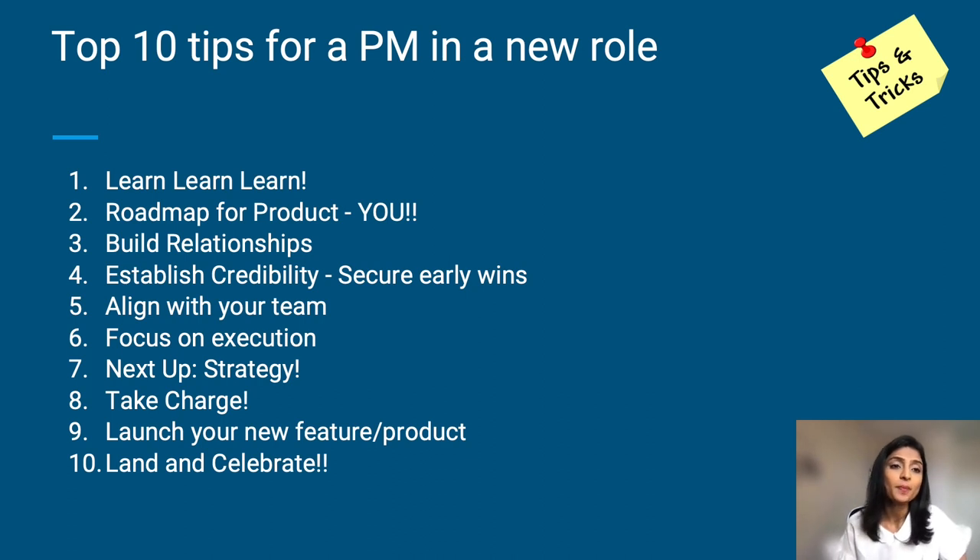So let's begin with the top 10 tips for a new PM. Number one: learn. Two: roadmap for product you. Three: build relationships. Number four: establish credibility and secure early wins. Number five: align with your team. Number six: focus on execution. Number seven: strategy. Number eight: take charge, take control. Number nine: launch your feature or product. And number ten: land and celebrate. So let's break this down.